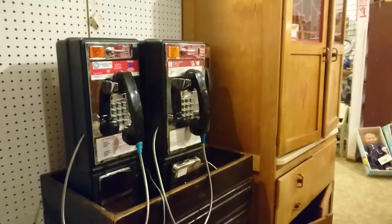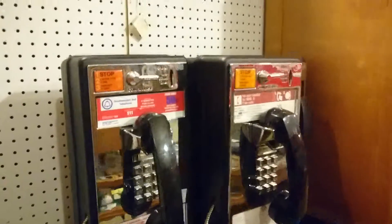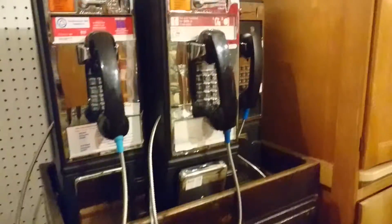And here's a couple more pay phones. You can have these converted and use them in your home. Pretty cool.